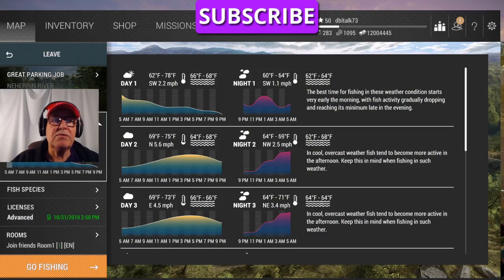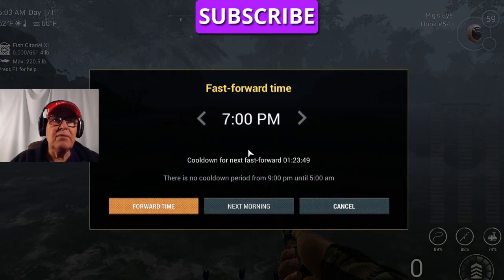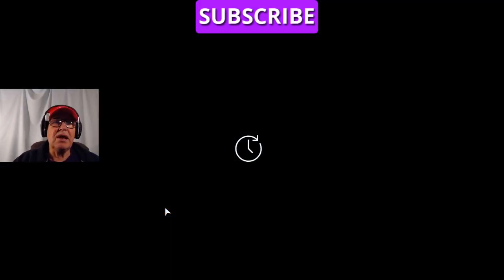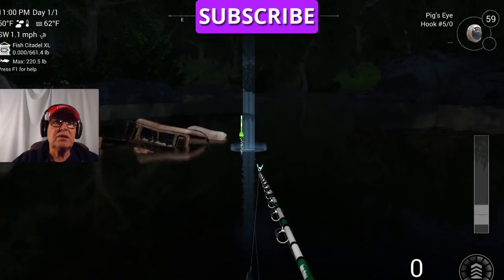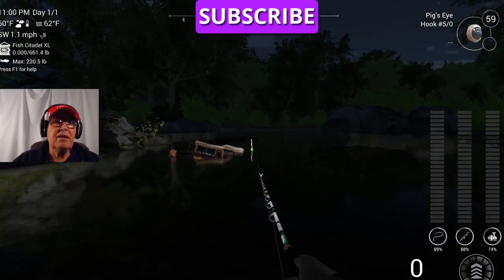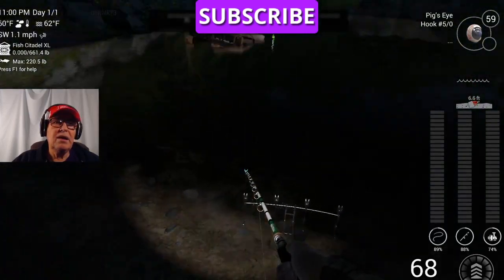Let's check our weather. Like I said, we're only going to fish at night peaks. We've got 11 p.m. to 1 a.m. night peak, so that's where we're going to fish. We're going to advance our time to 11 p.m. I use the wheel on my mouse — I can go a little faster and judge it better. They're about 55 feet out, roughly.